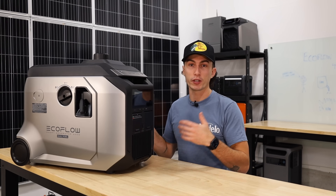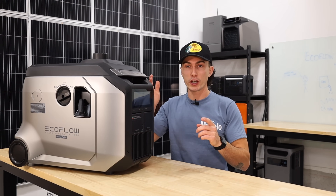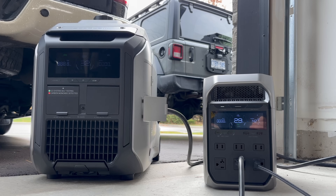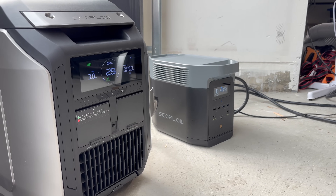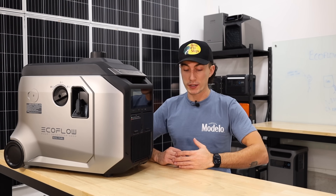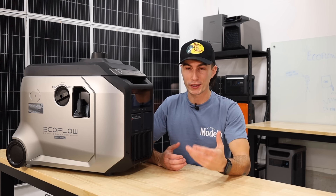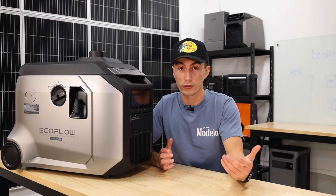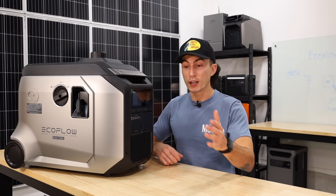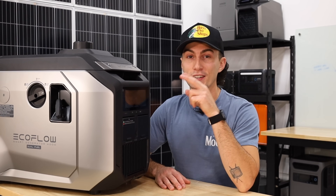Next up we tried the automation, plugging it into a bunch of EcoFlow products to make sure it actually worked. When you tell a product in the app to turn on the generator at 30% and then turn it off once that product reaches 50%, it actually works with the Delta Pro 3, Delta 3 Plus, Delta 2, and Delta Pro. The only thing it didn't work with was the Delta Pro Ultra. We called to find out about an adapter and they basically told us just buy the adapter — but we had to explain that we had the adapter in hand and it doesn't plug into the Delta Pro Ultra. Just know that right now they do not sell an adapter for it, even though they're telling people it works.